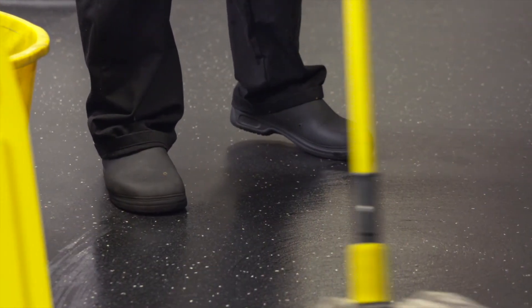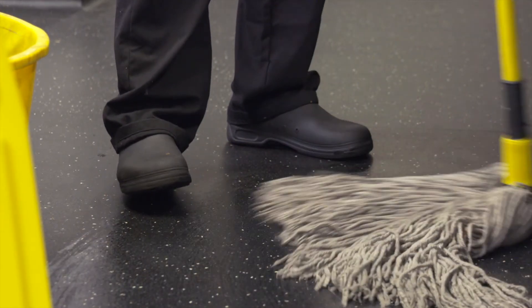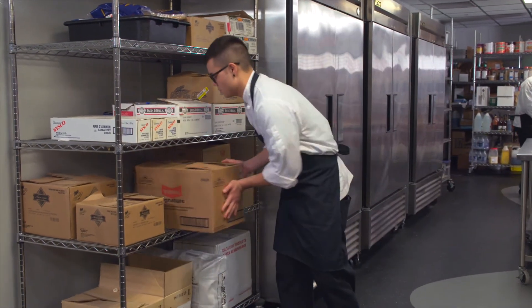Kitchen staff should wear well-fitting non-slip footwear. Everyone new to the kitchen should have as part of their uniform shoes that have oil-resistant anti-skid soles. It's not just slipping and falling that's going to hurt you in a kitchen — it's the things that you're carrying or the things around you that are going to hurt even more.